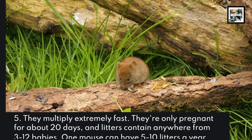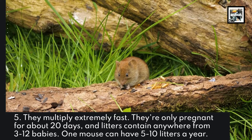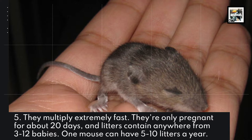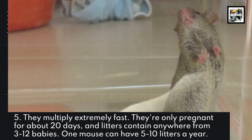They multiply extremely fast. They're only pregnant for about 20 days, and litters contain anywhere from 3 to 12 babies. One mouse can have 5 to 10 litters a year.